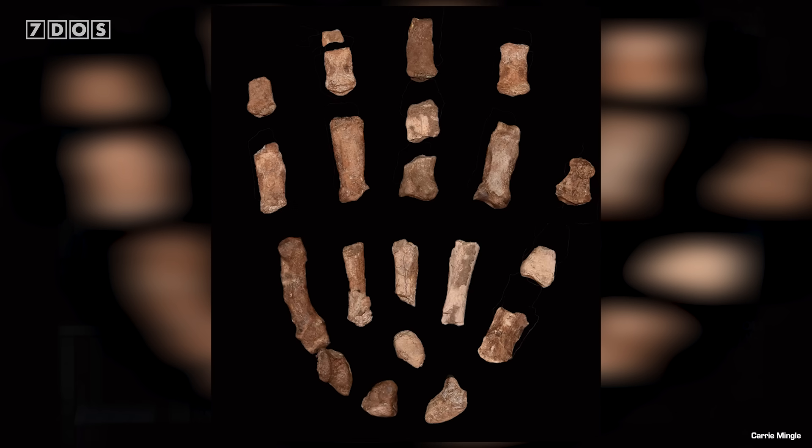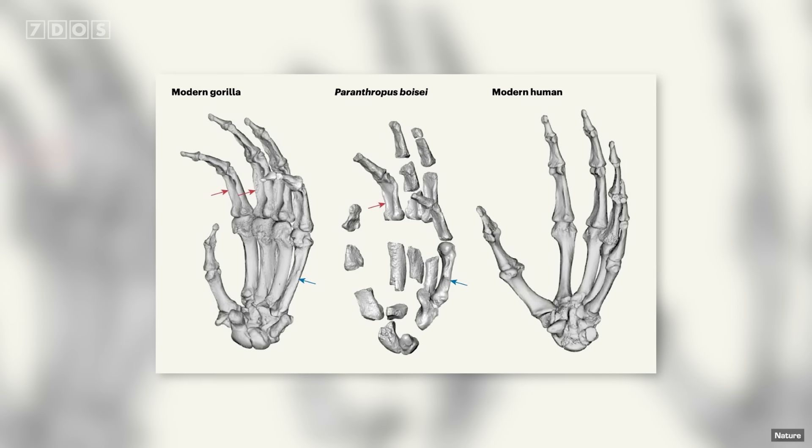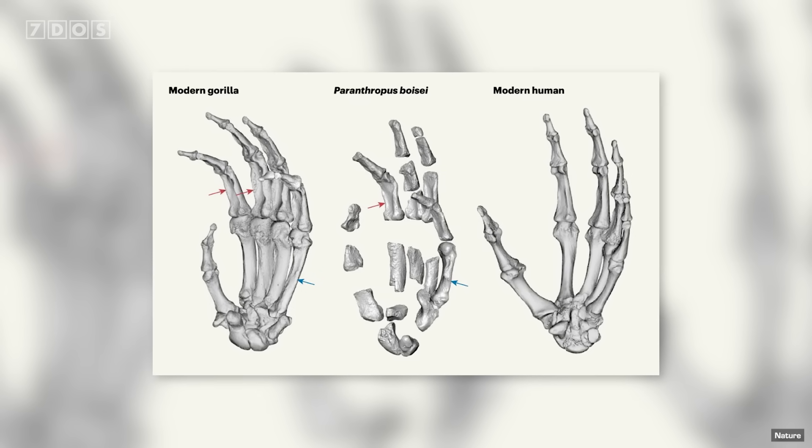The hand displays a robust and long thumb, plus a flexible little finger similar to modern humans, meaning Paranthropus was quite dexterous, but the rest of the hand was surprisingly not very human-like at all. The finger bones themselves look almost exactly like those of modern gorillas, being remarkably robust, suggesting Paranthropus could flex its fingers powerfully.